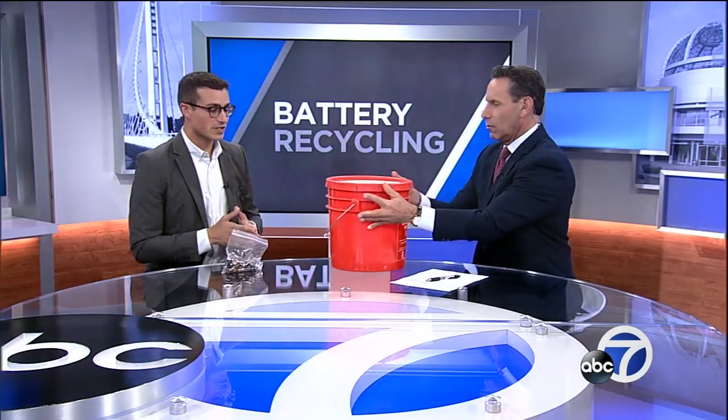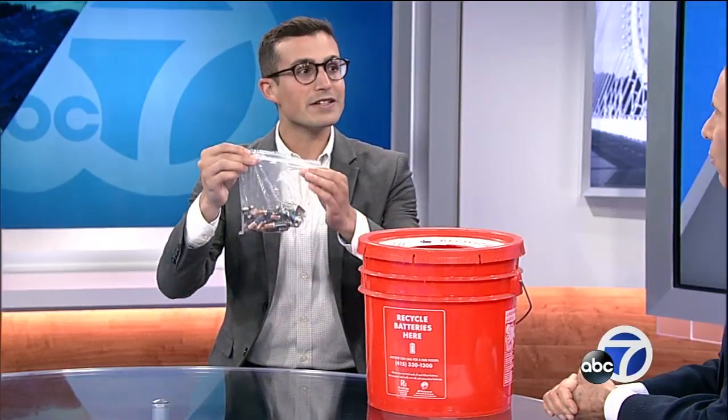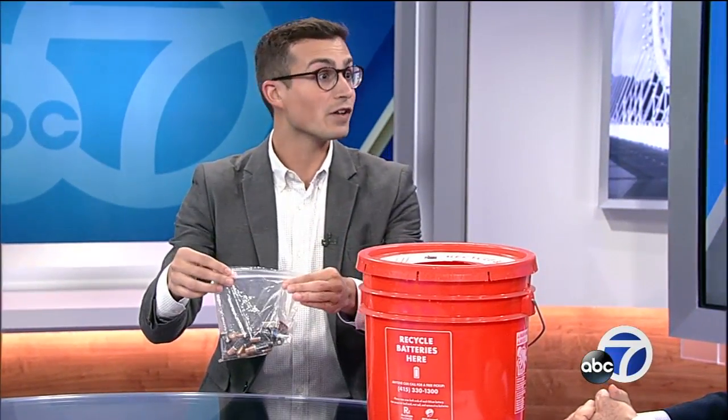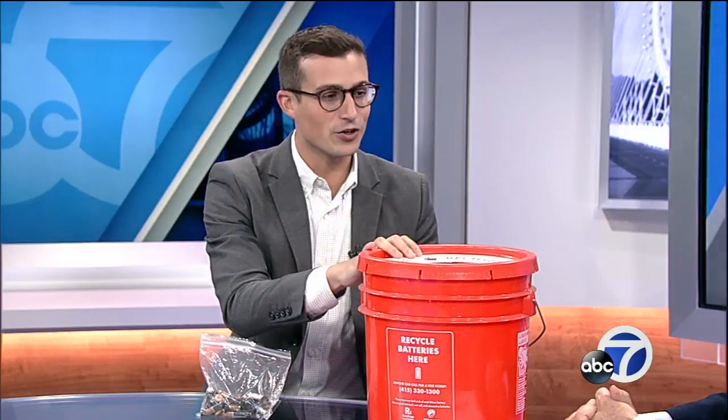We want to beat battery waste in San Francisco, so we've launched a new campaign to inform residents about how they can properly recycle. Bucket or bin top — that's what we want residents to remember. You can put your old batteries into a clear, sealed bag and place it on top of your black trash bin on your collection day. Or you can throw them into one of these orange collection buckets if you find one in your apartment building. It's just that easy.